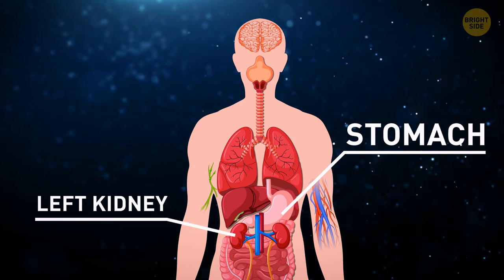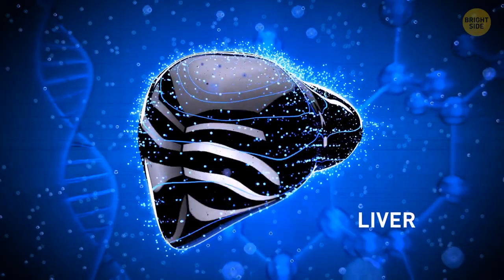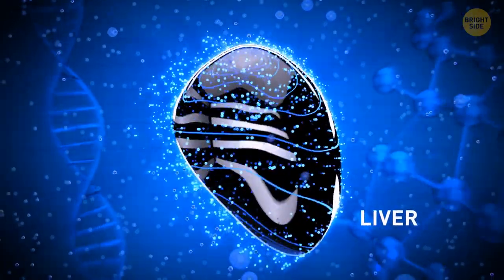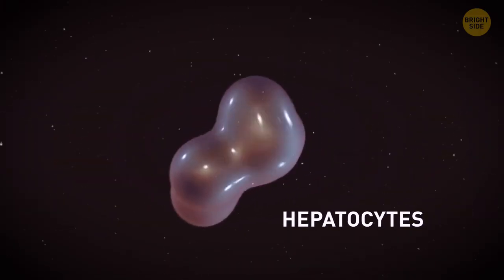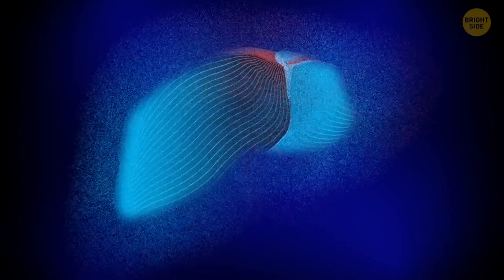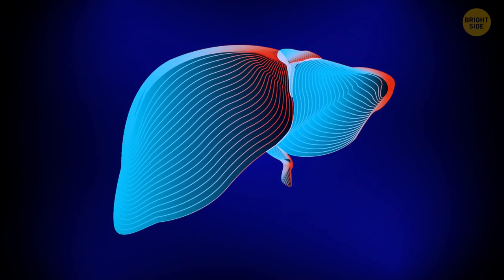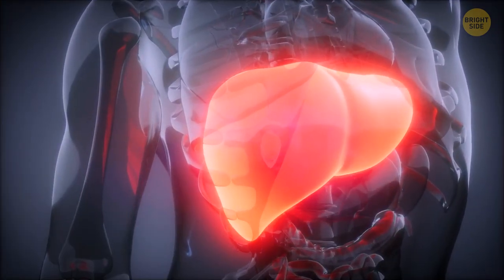On top of our stomach and left kidney, we have a magical organ that can grow back if we remove a part of it. Our liver can regenerate itself by making new cells called hepatocytes. They begin to multiply once the liver is damaged, and the seriousness of the damage defines if it can regenerate completely and how long it takes.